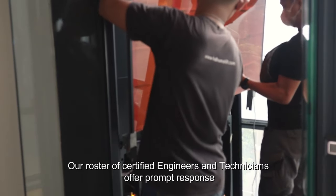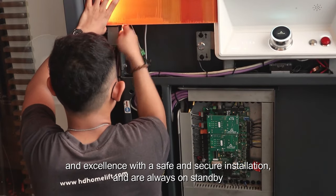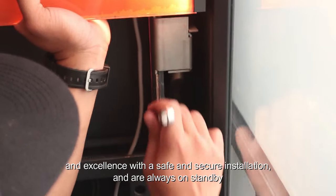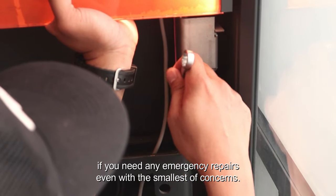Our roster of certified engineers and technicians offer prompt response and excellence with a safe and secure installation, and are always on standby if you need any emergency repairs, even with the smallest of concerns.